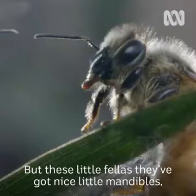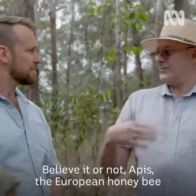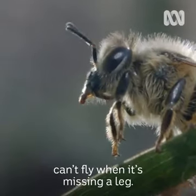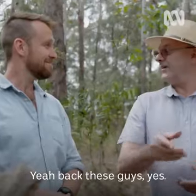But these little fellas, they've got nice little mandibles, so they can grip on. Believe it or not, Apis, the European honeybee, can't fly when it's missing a leg. They will chew off a leg. So if there's a bee fight — back these guys.